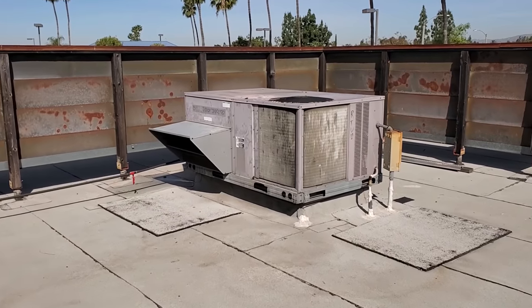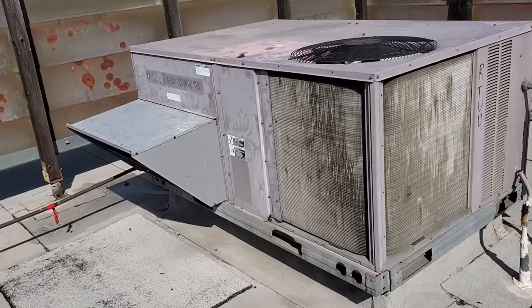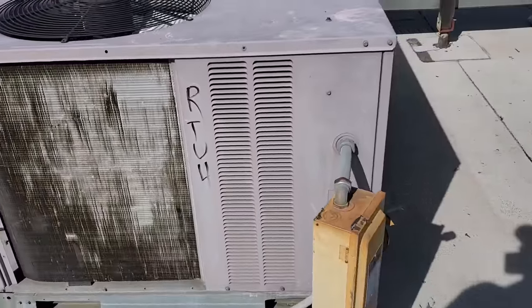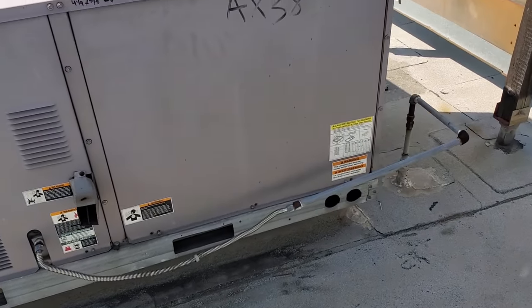Alright, we have a call today. The customer complaint is that they've got a water leak downstairs. I haven't opened this up yet. Compressor's running, I can hear it. I don't see any signs of a water leak as of yet.